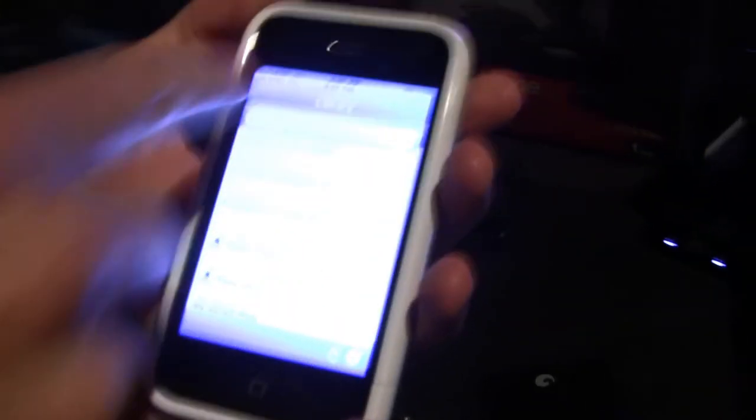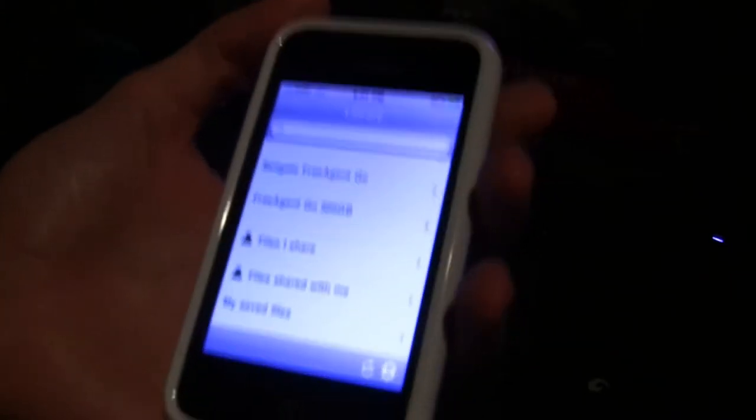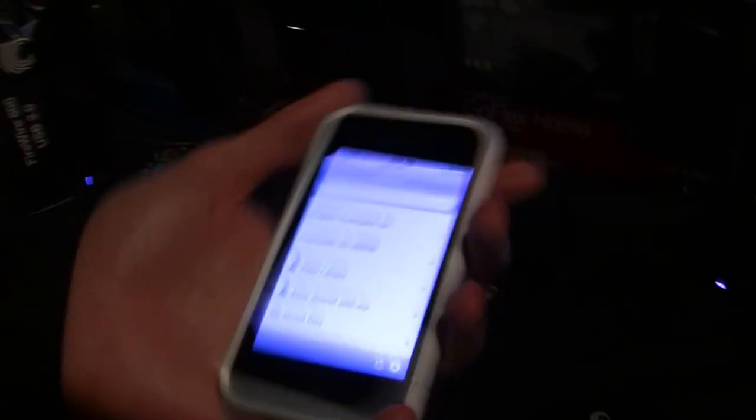You can log in and see all the drives connected to your device. If you have friends with a Pogo-based device, they can share files with you too, so you can see not only all your files but all the files friends share with you.